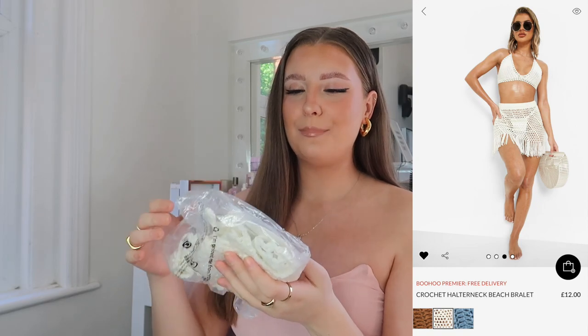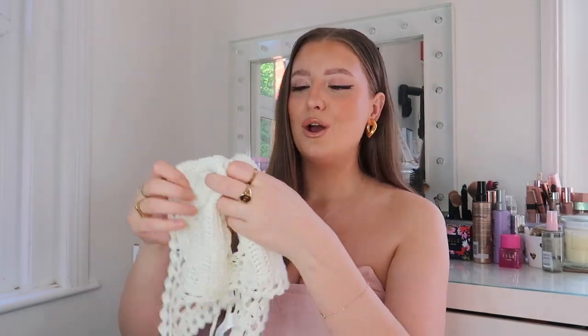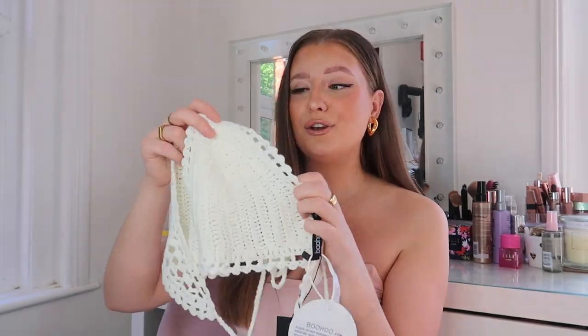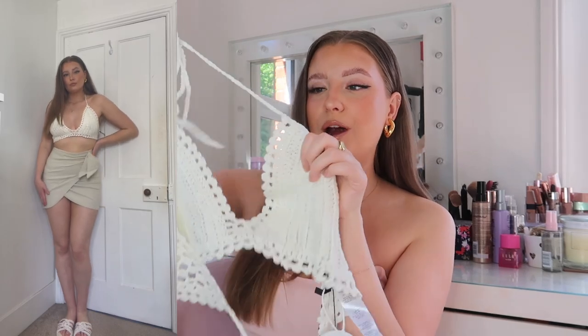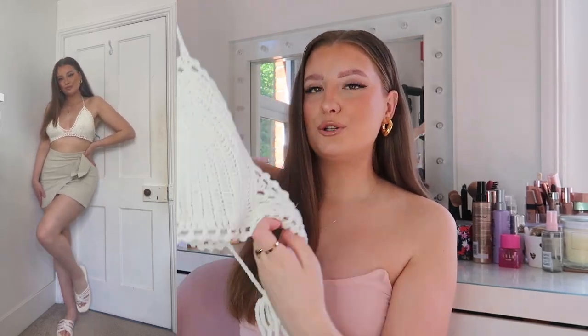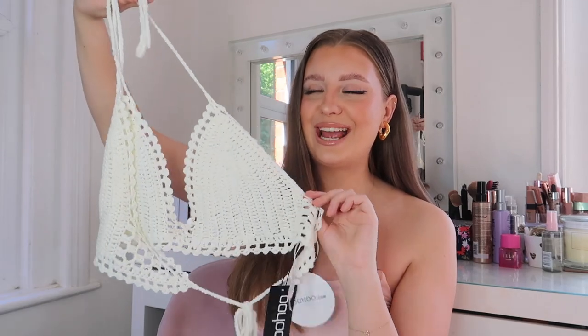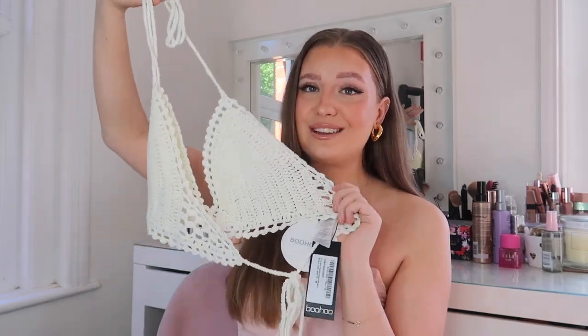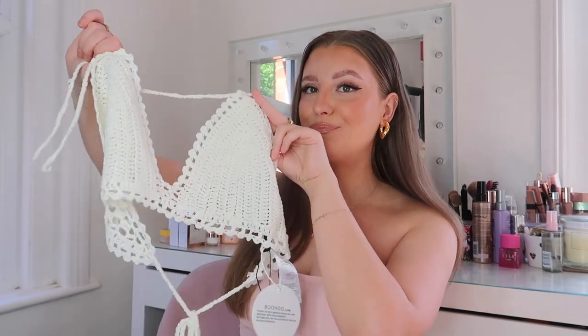Next I got this crochet quarter neck beach bralette. You could get so many sets in this crochet design — with skirts, shorts, different dresses — but I already have a crochet skirt so I just thought I'd get a little bralette that could go with it. You could also wear this with the black tassel skirt or with shorts. It's actually quite thick crochet, so I feel like you could get away with just wearing this as the top with nothing underneath, which is really nice. I love the off-white color. Crochet is the vibe this summer — it's everywhere and I'm obsessed with it. It looks so nice even for festivals as well.